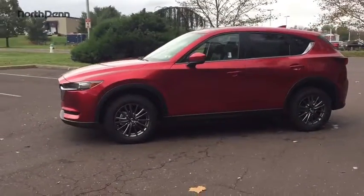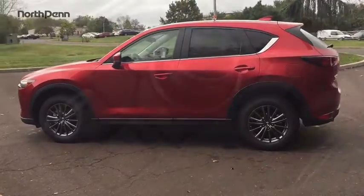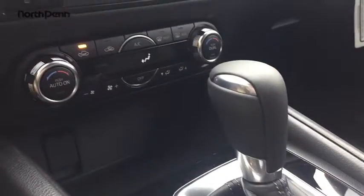leather-wrapped steering wheel, adjustable steering wheel, power steering, cruise control, aluminum wheels, four-wheel disc brakes, floor mats, keyless start, climate control, AM-FM stereo radio, rear defrost.